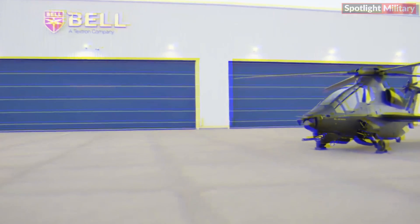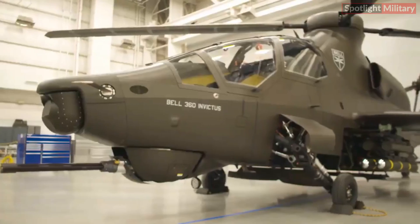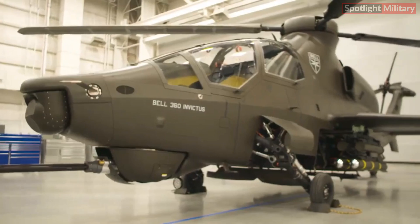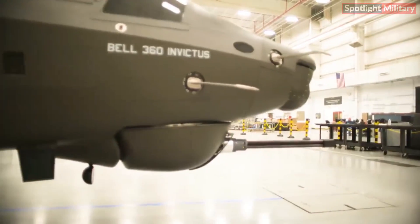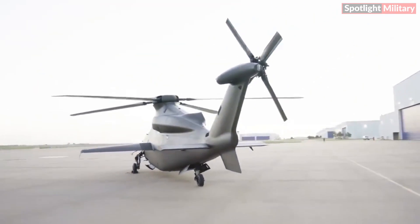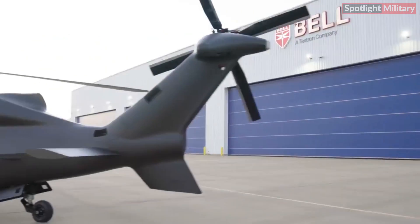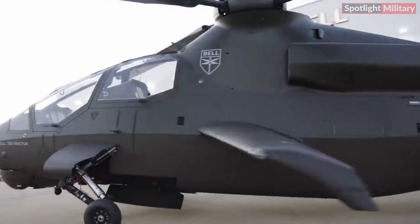In 2019, the Texas-based aviation firm initially introduced the design of the Invictus 360, a traditional reconnaissance and light-attack helicopter prioritizing speed and cost-effectiveness in production. At the HAI Heli Expo 2022 in Dallas, Texas, Bell representatives disclosed that the prototype was approximately 87% complete.